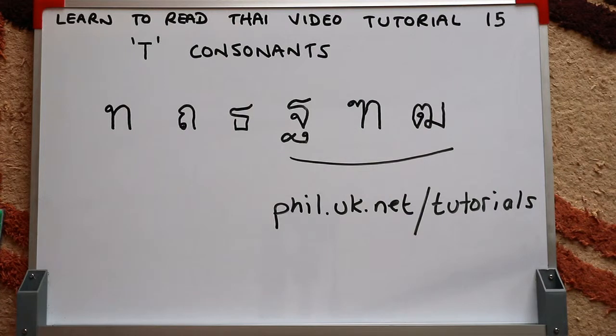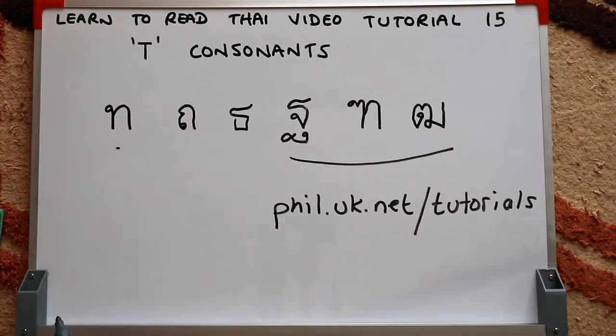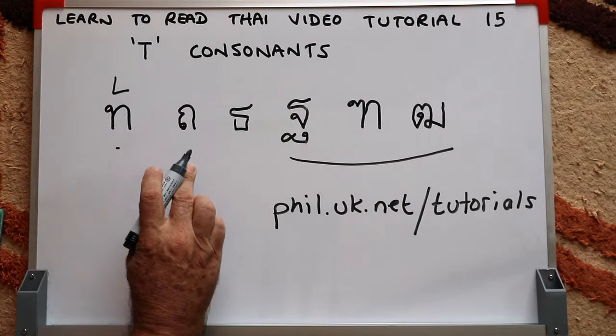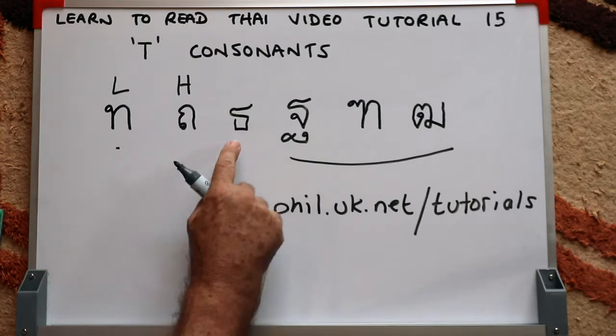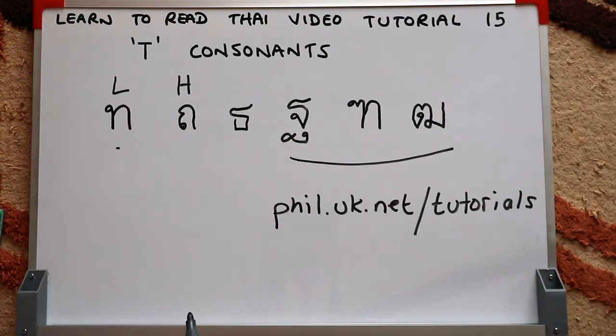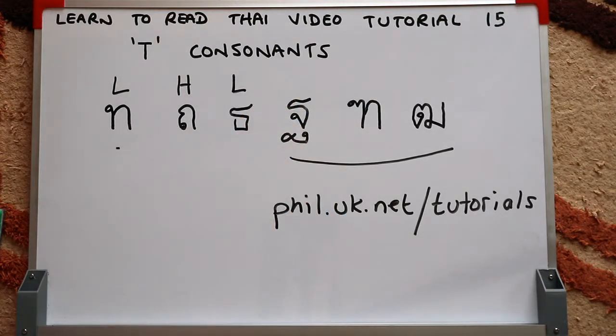I'll just quickly go through the T consonants, and then in the usual fashion I'll give you some sample words and get my assistant to give you the correct pronunciation. This one, which is the most common, is called Tor-Tahan — it means soldier — and that's a low class consonant. This one here is called Tor-Tung, it means bag, and that's a high class consonant. This one here is flag, and that's another low class consonant. This one here, Tor-Tahan, means base, pedestal, or plinth — that's a high class consonant.